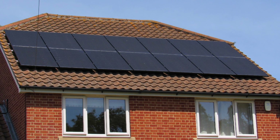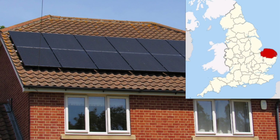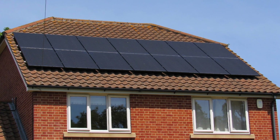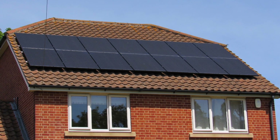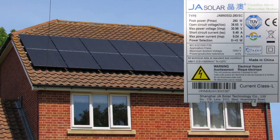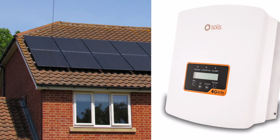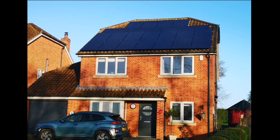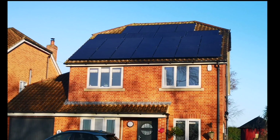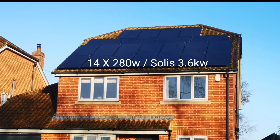Hi everyone, welcome back to another video about the solar configuration I've installed at my home. We're based in Norfolk on the southeast coast of the UK. We purchased this configuration just about a year ago, early January 2019. It's 14 panels — JA Solar 280 watt panels — and we use a Solus 3.6 kilowatt inverter. In September last year we moved those panels and added a further eight 300 watt panels, bringing the system up to a total of 6.3 kilowatts.